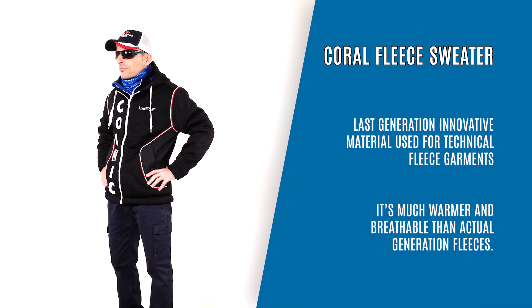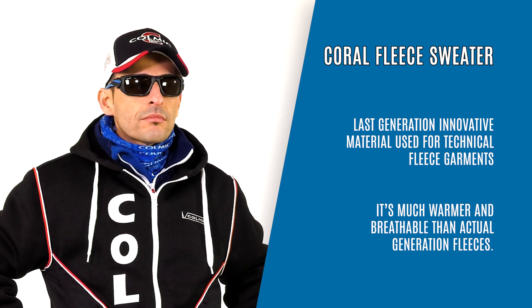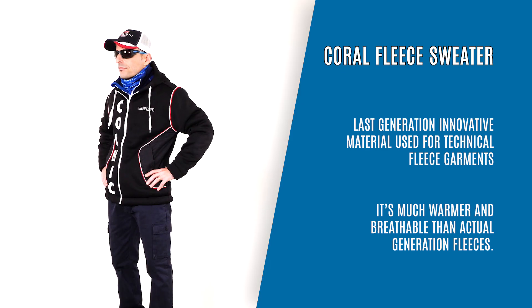Coral Fleece Sweater, last generation innovative material used for technical fleece garments. It's much warmer and breathable than actual generation fleeces.